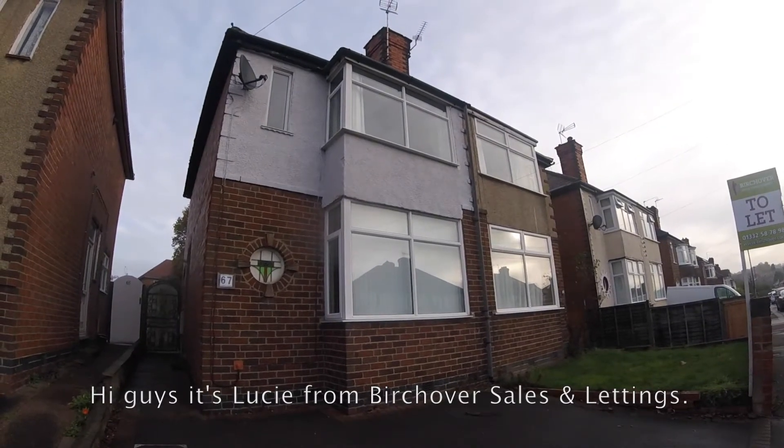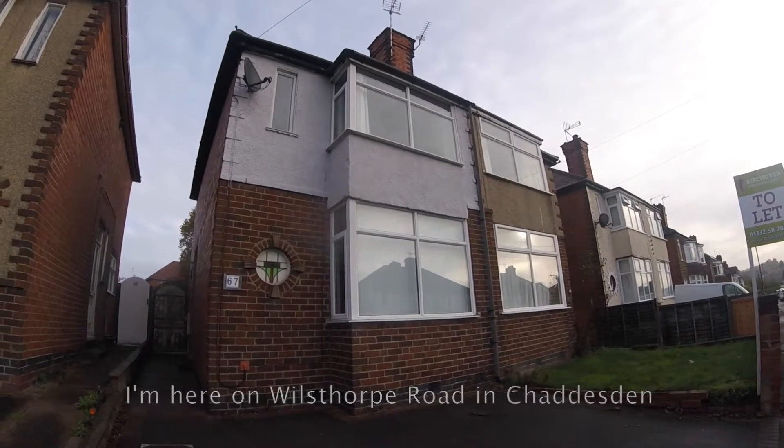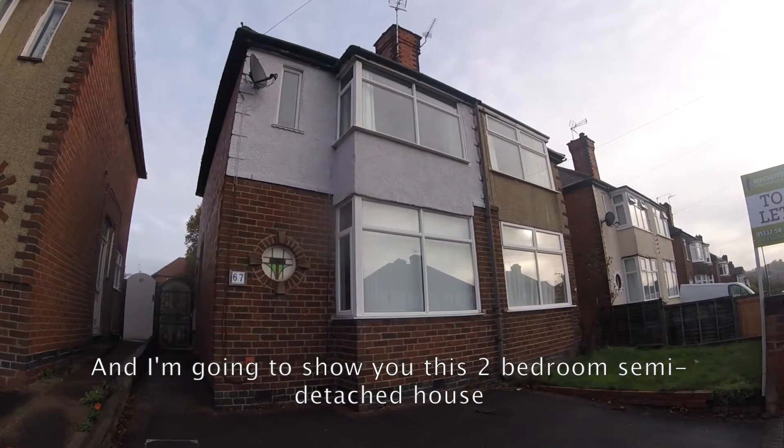Hi guys, it's Lucy from Birch Over Sales and Lettings. I'm here on Will's Thought Parade in Chaniston and I'm going to show you this two-bedroomed semi-detached house.